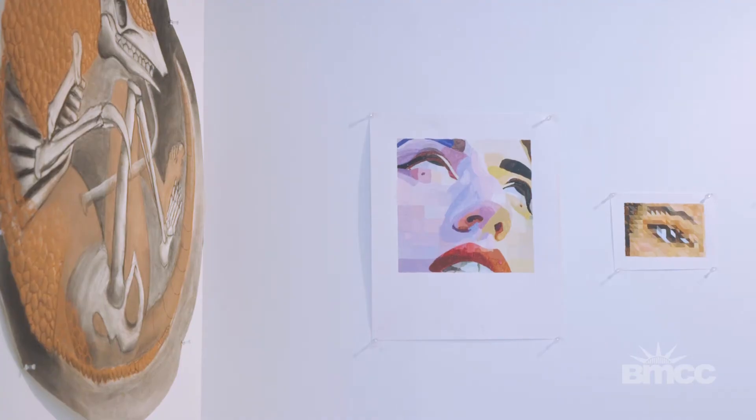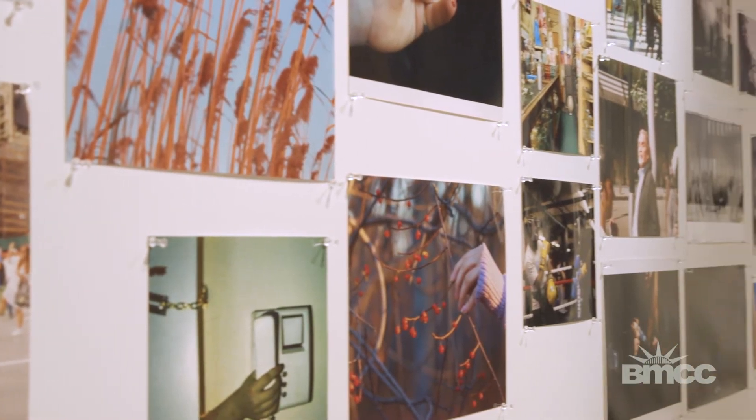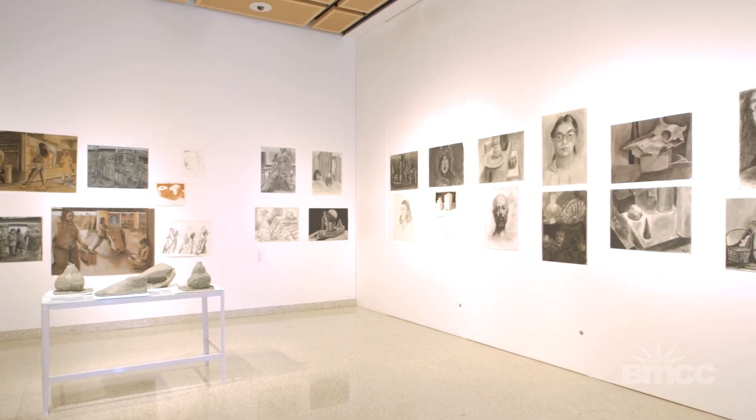Coming to a show like this and seeing the skills evinced in a show like this, you get the idea that there are some very specific and very difficult technical skills being taught. And to have access to this gallery really raises the level of the department and raises the level of the student work.